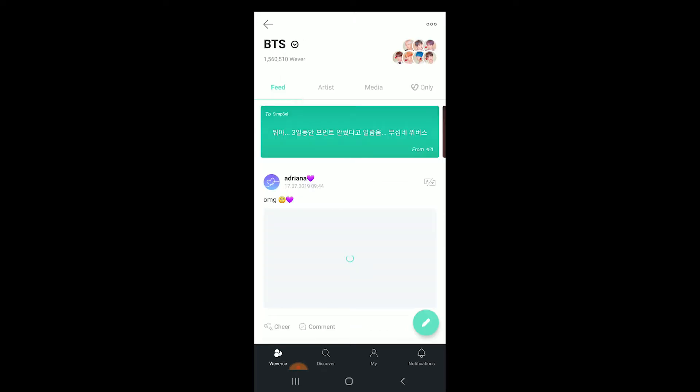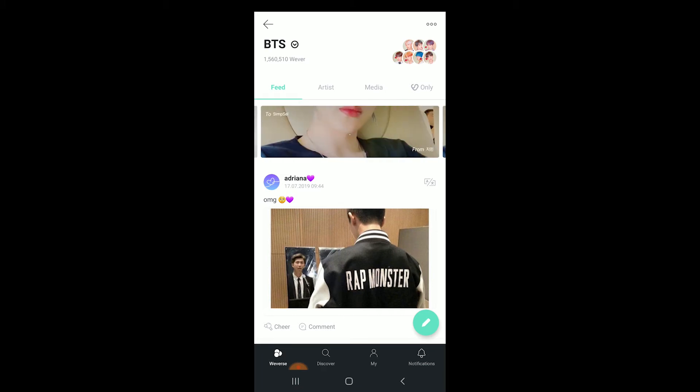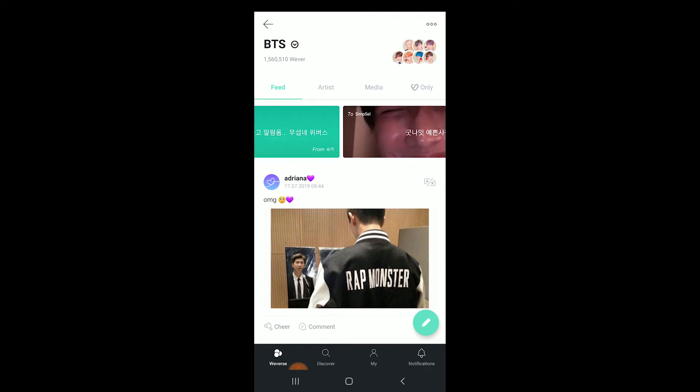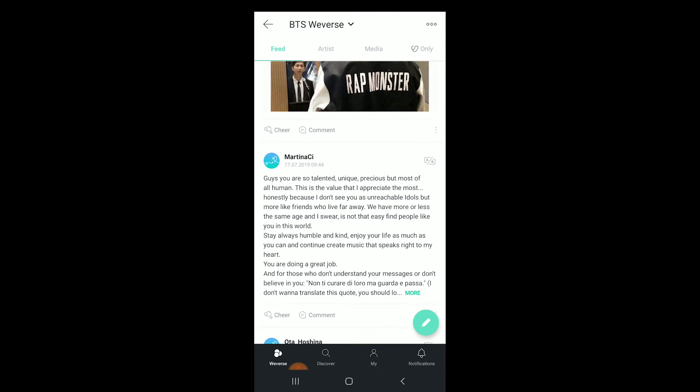The main screen, when you open up one of the Weverse pages, tells you which artist you have opened up in the top left. You get Feed, Artists, and Media tabs. BTS has a new section now for people who have purchased the Army Kit to get into the fan club, and that's the 'only' tab. That is where they post everything that's not supposed to be reposted onto other websites. In the Feed, that's basically where you see what other fans are talking about — what's going on, what's popping.